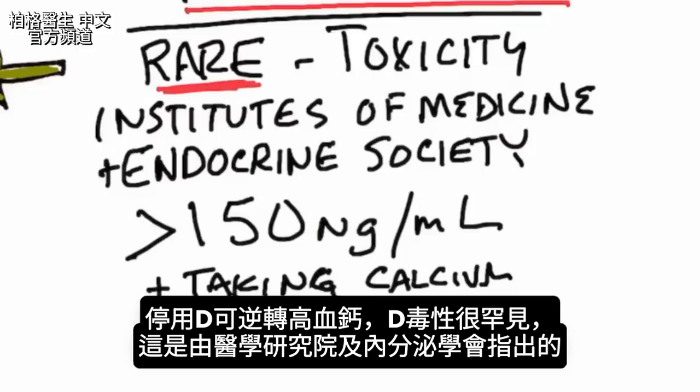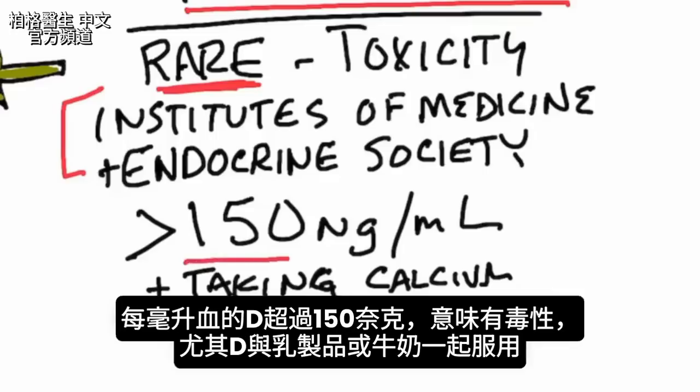It's very rare to have someone with vitamin D toxicity — this is stated by the Institutes of Medicine as well as the Endocrinology Society. When you measure vitamin D in the blood, if it's greater than 150, that would indicate toxicity, especially if taken with some type of calcium.